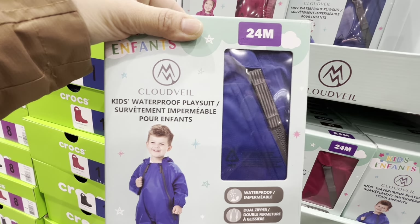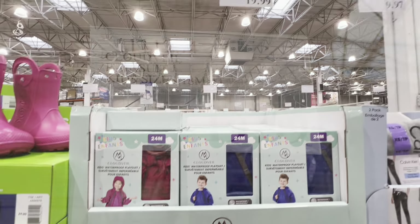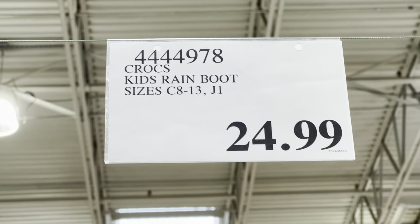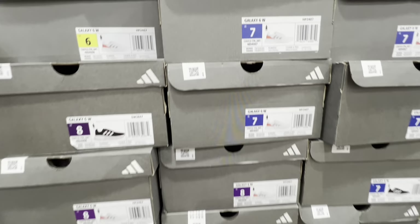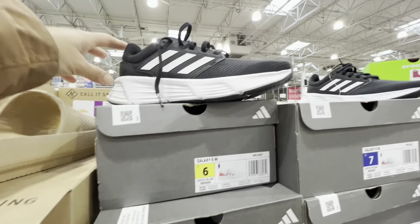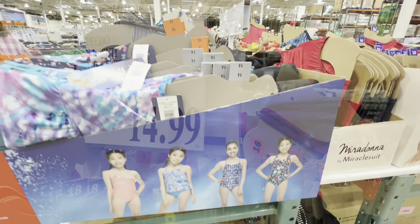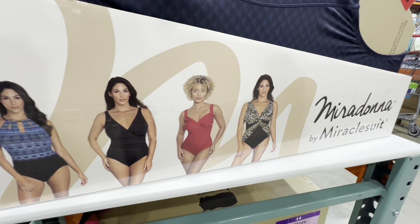Waterproof play suits for kids in pink and blue are $19.99, available in 18 months to 40. Crocs come in cotton candy pink and navy blue for $25. Adidas has two color options — white and black — for $50. The Speedo swimsuit is $14.99 but was $11.99 last week when it was on deal, so keep an eye out for that deal to return.